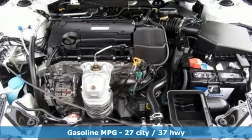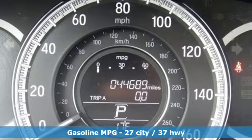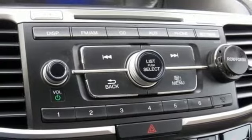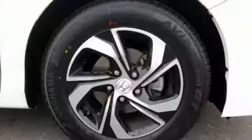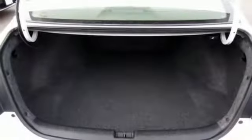Streaming audio, wireless phone connectivity, dual zone climate control, power windows, manual tilting steering column, inline 4-cylinder engine, aluminum wheels, gas pressurized shocks, and external memory control.